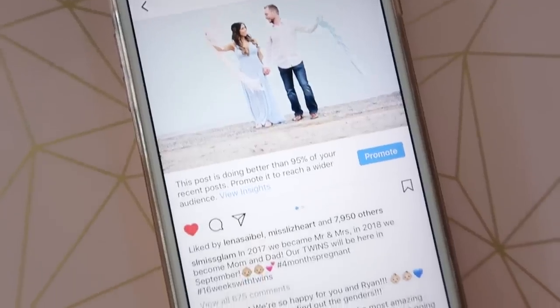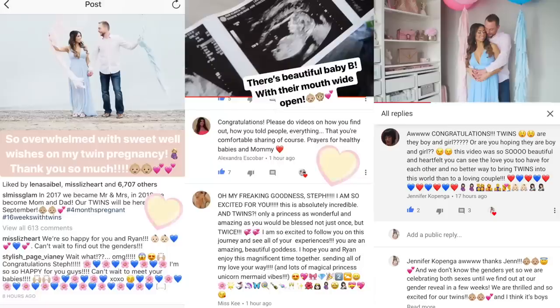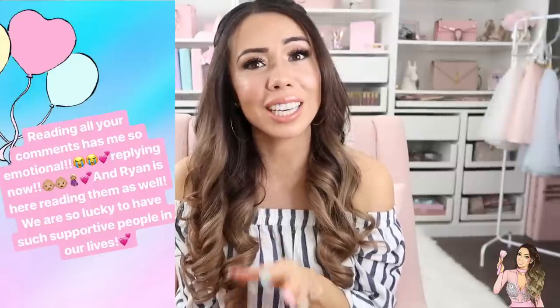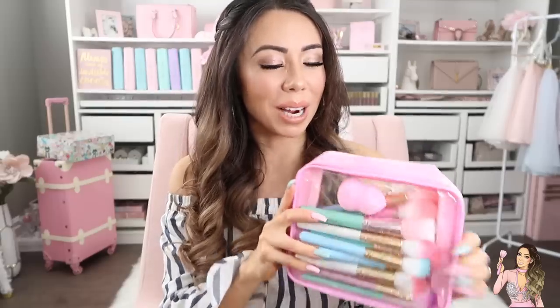I also firstly wanted to say thank you guys so much from the bottom of my heart for all the love you've been sending about our twin announcement. It just means the world — I get into tears when I look at your comments. It makes me feel so good that you guys are going to be a part of this journey with us. I'm just so grateful, thank you! Okay, I've got my makeup brushes right here, and this is how I pack them. I love being able to see them so I can reach for them really quickly.